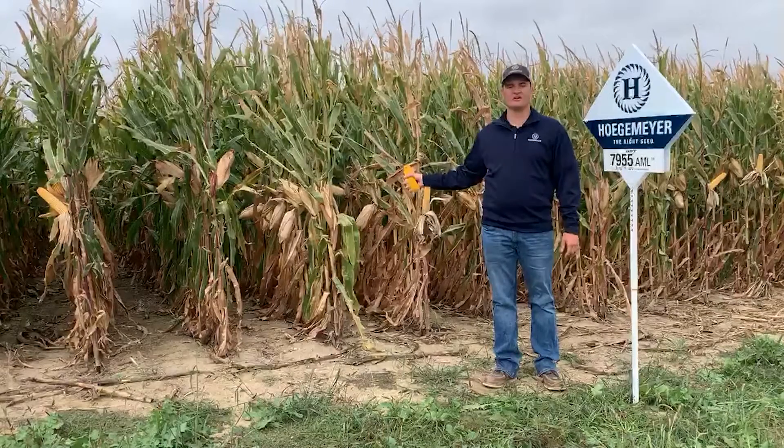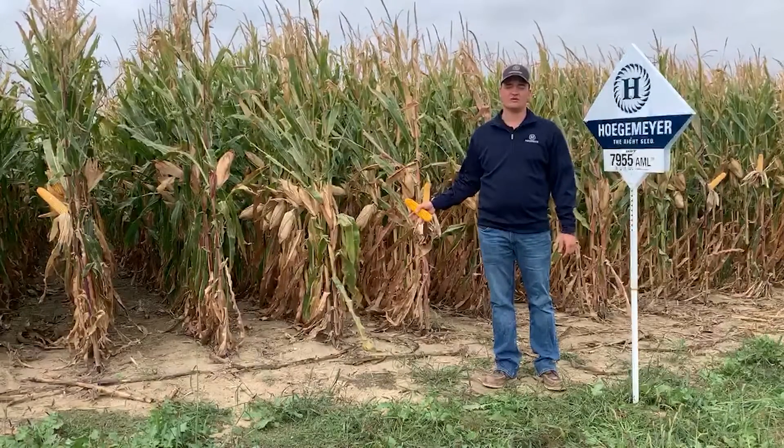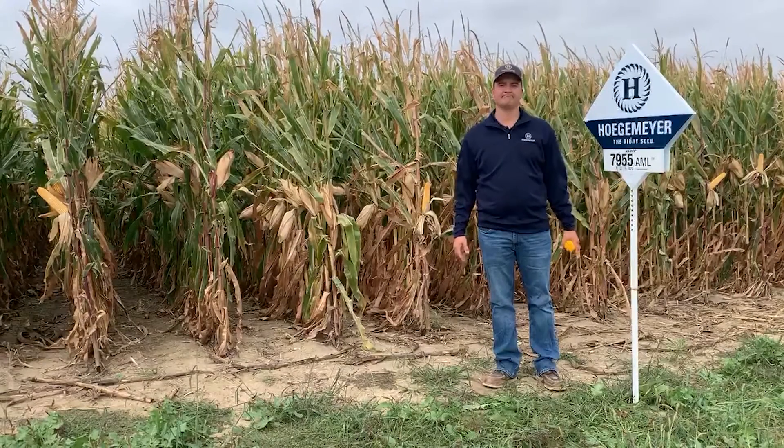This product is rated a 7 on green snap if that's something you're concerned about, and it's also a 7 on Goss's wilt as well. This product fits across a wide variety of acres and I'm really excited to see it as we get a little further into harvest here this year. Thanks!